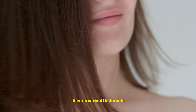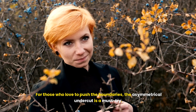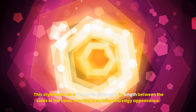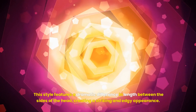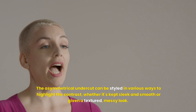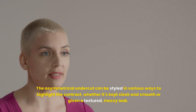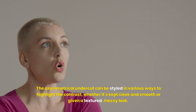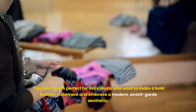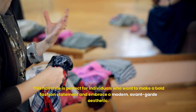For those who love to push the boundaries, the asymmetrical undercut is a must-try. This style features a dramatic difference in length between the sides of the head, creating a striking and edgy appearance. The asymmetrical undercut can be styled in various ways to highlight the contrast, whether kept sleek and smooth or given a textured, messy look. This hairstyle is perfect for individuals who want to make a bold fashion statement and embrace a modern, avant-garde aesthetic.